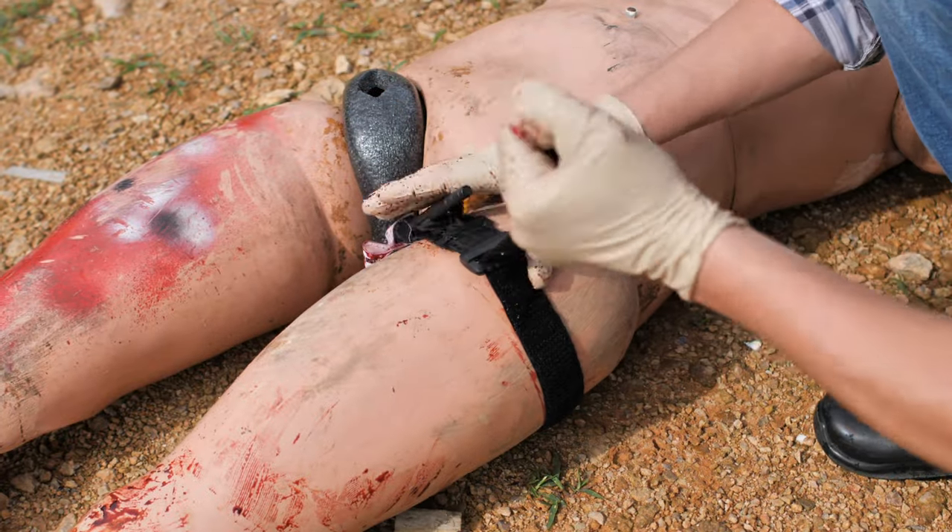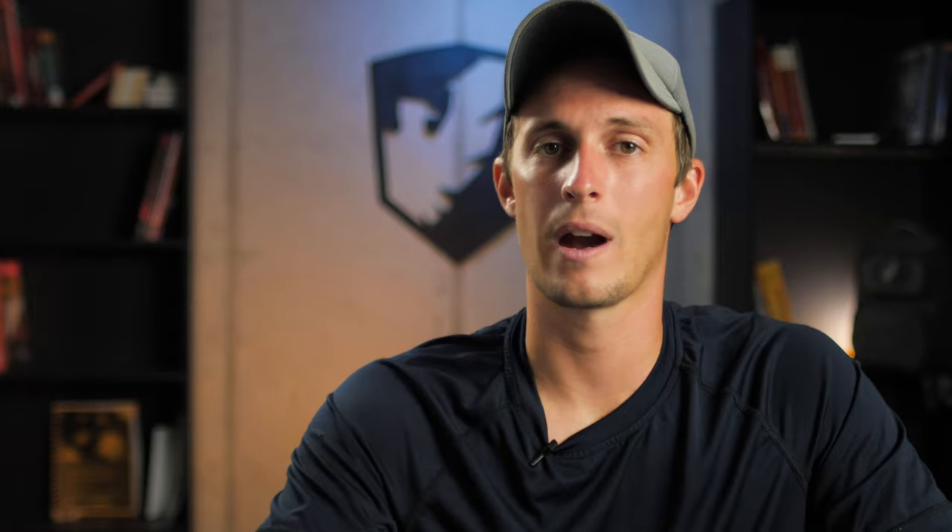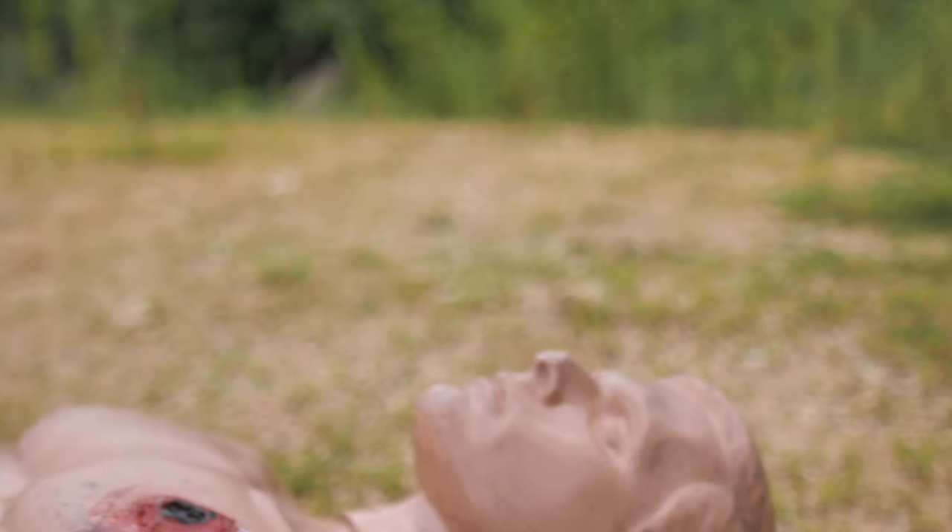Clothes can also hide severe bleeding. There may be bleeding on the backside of a patient lying on the ground that you can't see until you roll them over, so do a thorough assessment. There are three main areas to check: first, the extremities — arms and legs; second, junctional areas — where an extremity meets the core, including the groin, buttocks, armpits, shoulder area, and neck; third, the core — chest, abdomen, or back.